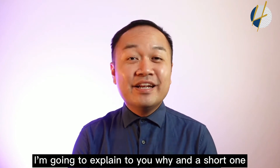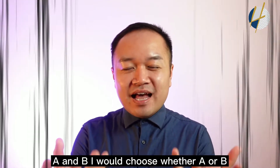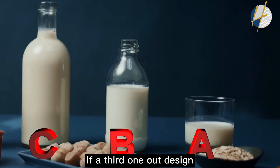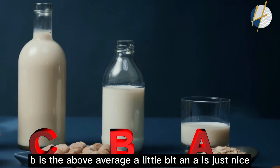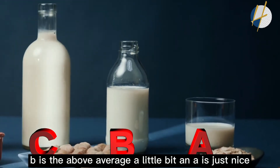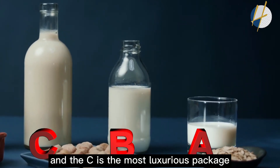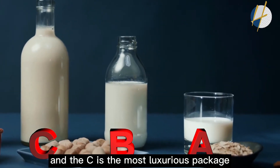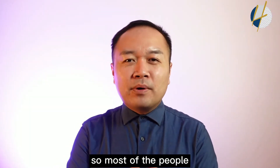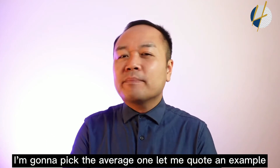With three options, I design it so that B is above average, A is just right — the entry level — and C is the most luxurious package, the super combo, the jumbo. Most people at this point will choose the middle one and say, 'I'll just pick the average one.' Let me give you an example.